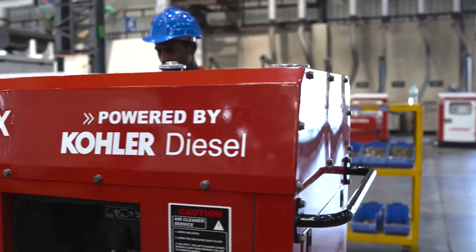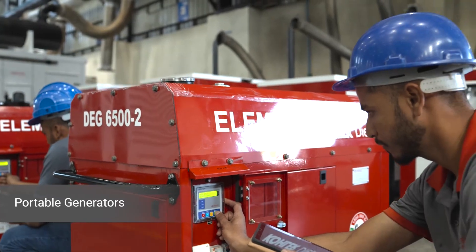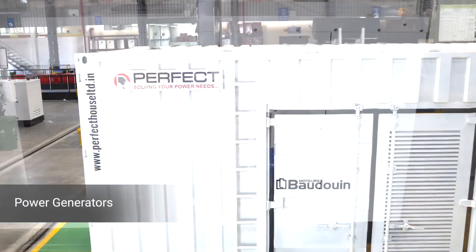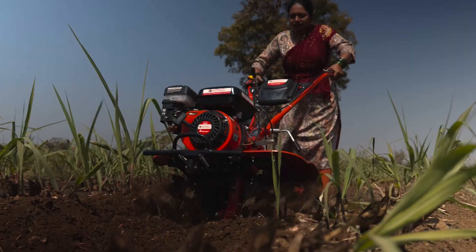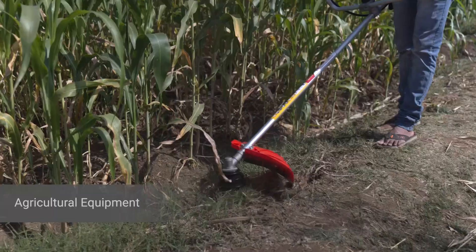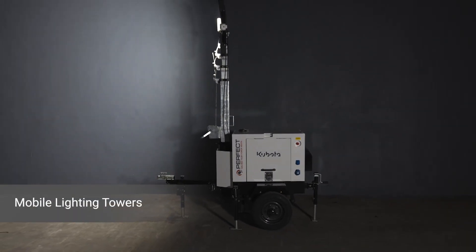Empowering families through blackouts and emergencies, our range of portable generators ensures a reliable power source for homes. Driving the wheels of factories and businesses, our industrial generators deliver robust power solutions for sustained operations. Empowering farmers to increase yields and efficiency, our agricultural equipment optimizes farm operations for sustainable and fruitful harvests. Illuminating remote areas and construction sites, our mobile lighting towers provide visibility in challenging environments.